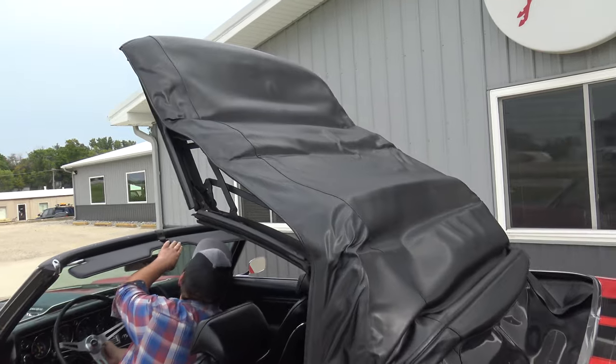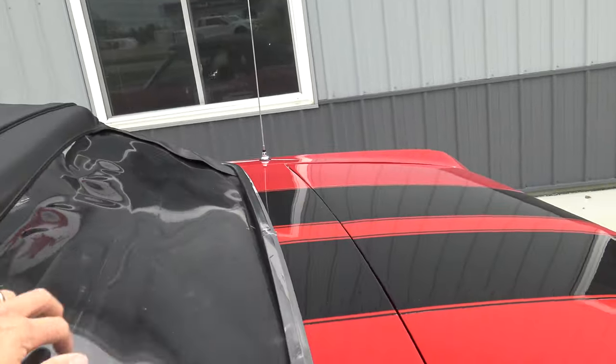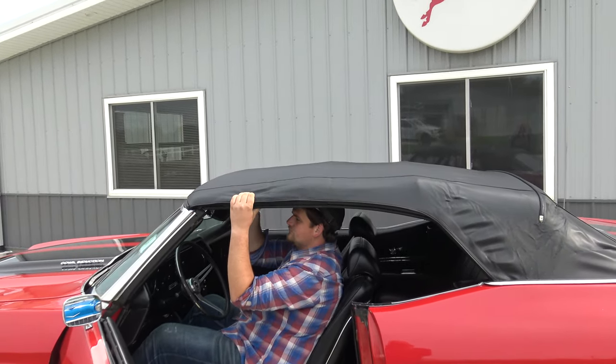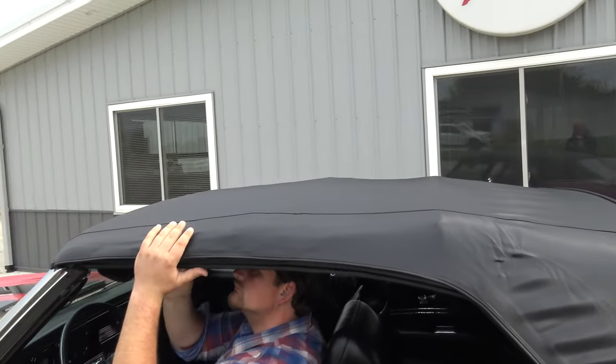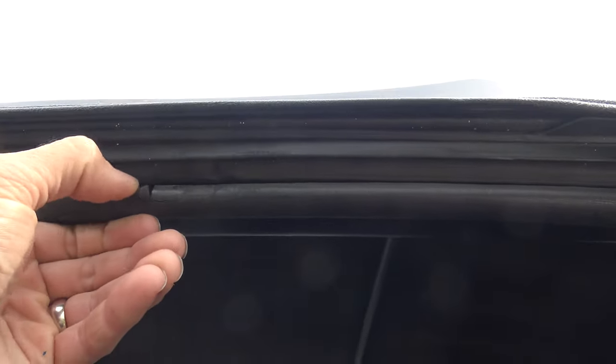It's a very nice top — beautiful plastic back window. Go ahead and latch one side so everyone knows it fits good. Everything's all latched up nicely. The pads are in good shape, and the rubbers are okay — they haven't been replaced recently but they're all in decent shape. There's a little crack in one spot, but all in all it's a nice top.